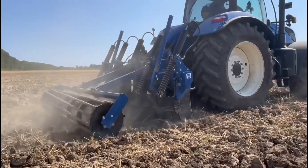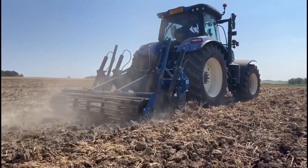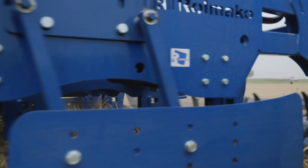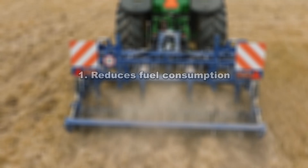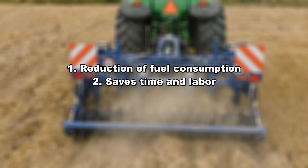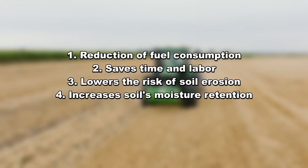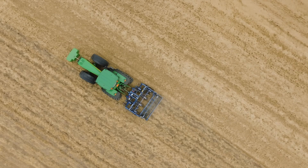Simplified cultivation helps prevent soil erosion by maintaining crop residues. Transitioning to no-plow farming offers several benefits: it reduces fuel consumption, saves time and labor, lowers the risk of soil erosion, and increases soil moisture retention.